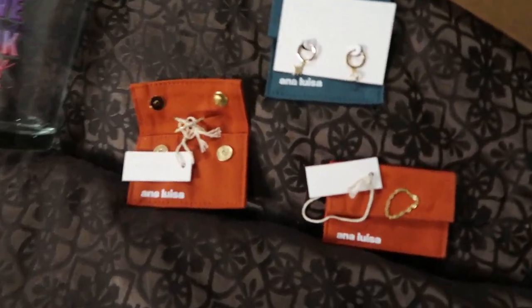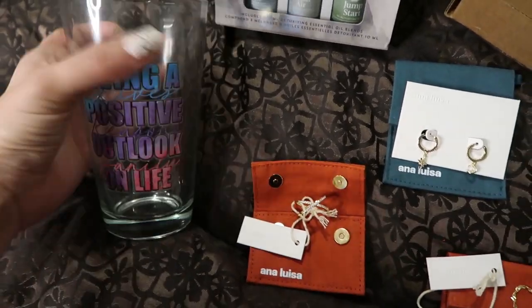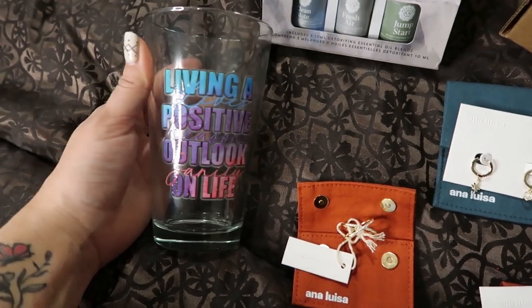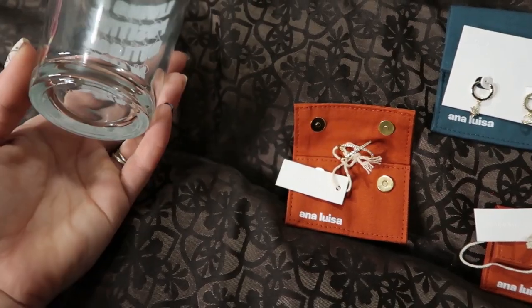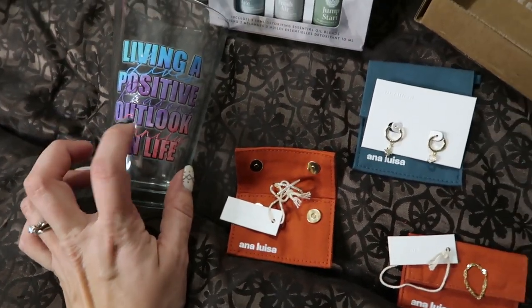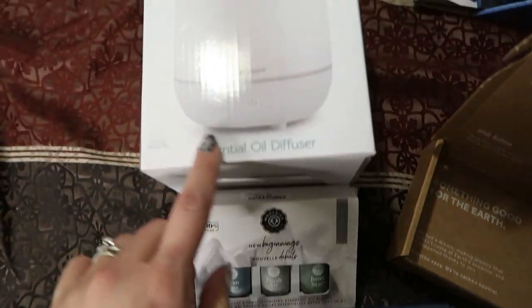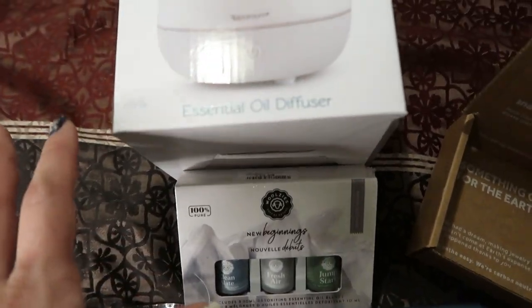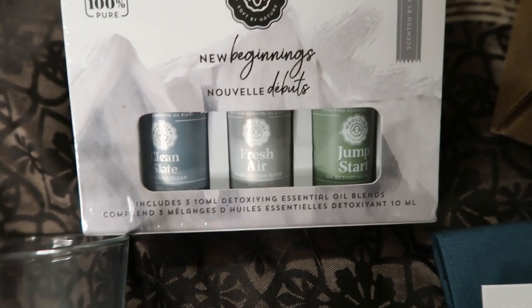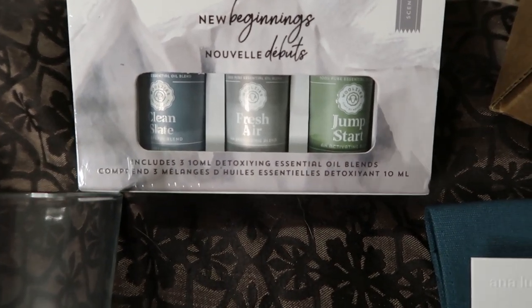So again this is what mom got, and I also ordered a set of glasses for mom and dad from our merch and I love the way they turned out — super good quality. Her medium sized gift is this oil diffuser. I know she's been kind of looking at getting into essential oils so I thought this was a perfect way to get her started. I also got her this set of oils — it comes in Clean Slate, Fresh Air, and Jumpstart, so they all do different things.